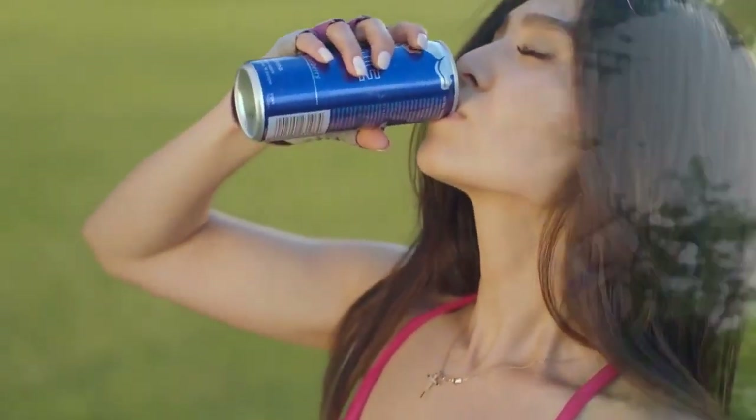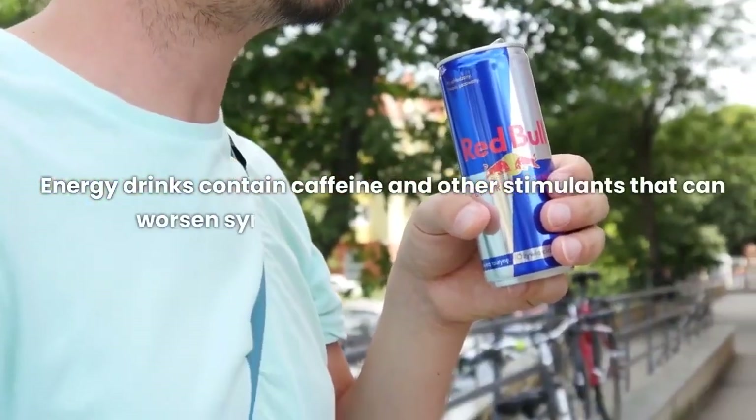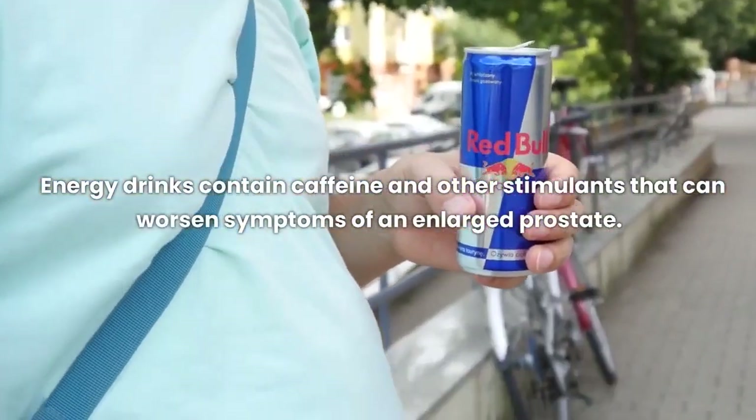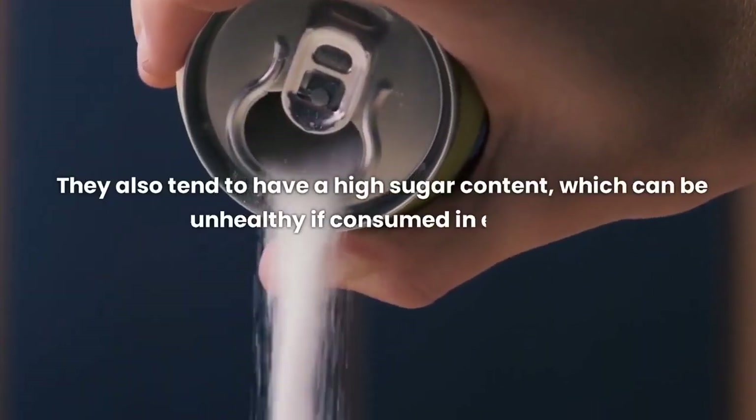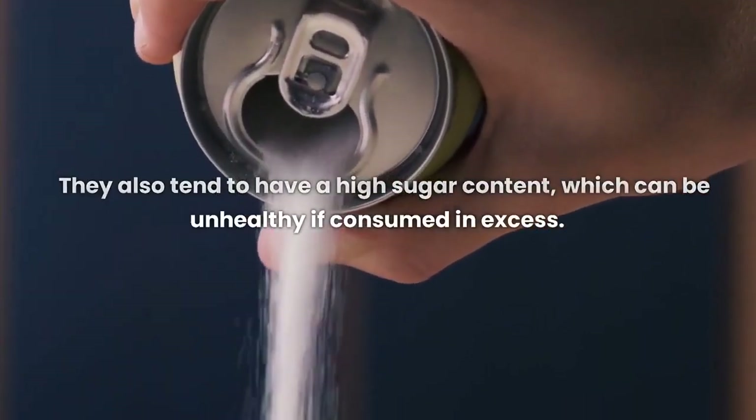Energy drinks contain caffeine and other stimulants that can worsen symptoms of an enlarged prostate. They also tend to have a high sugar content, which can be unhealthy if consumed in excess.